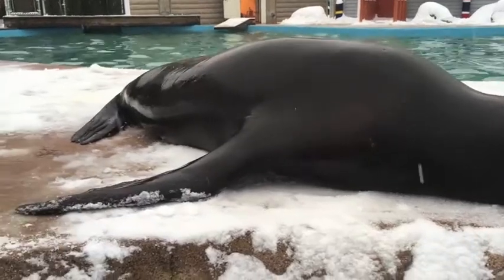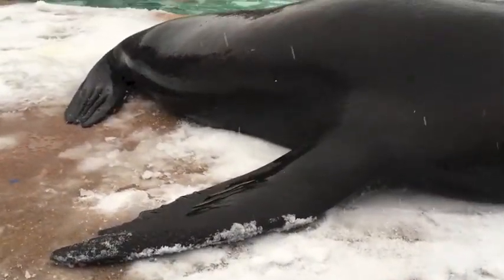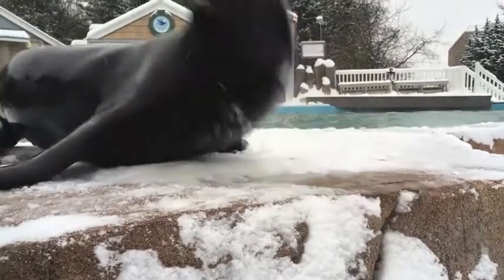The only place that you won't find any blubber on a seal or a sea lion is on those flippers. We all know that blubber is a very thick layer of fat, but how is it that it actually keeps our animals warm?